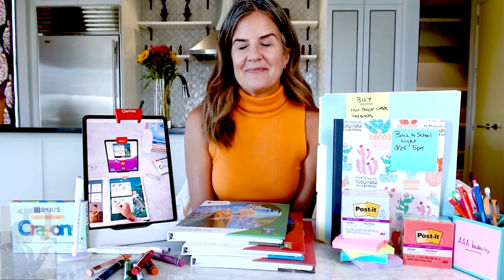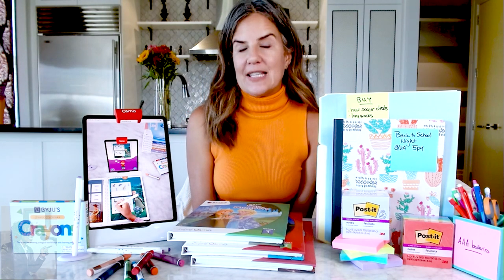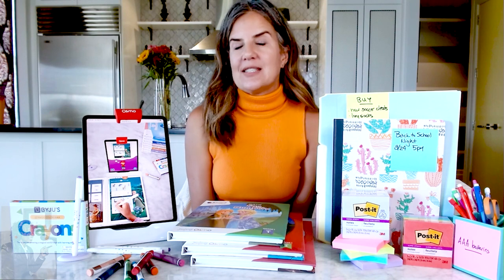Moms are really, really busy. Do they need some back-to-school must-haves? Moms definitely need some back-to-school must-haves. For them, I would highly suggest a planner. I go with a paper version. I do keep some things digitally, but I like having a central location for everybody's activities. I keep it in the kitchen, and we really refer to it throughout the school year.